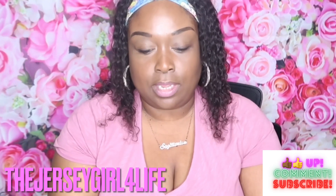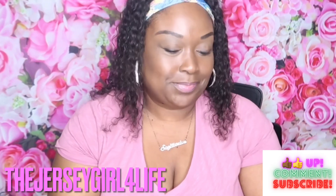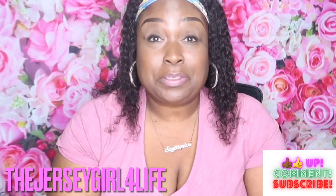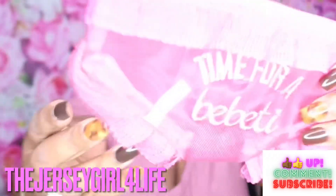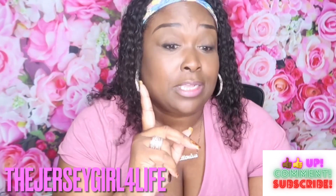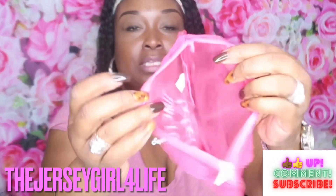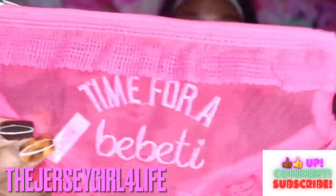This is so cute — look at this, you all. Look at this little case. It looks like a pair of drawers, or panties, depending on where you're from and what you say. Look at these little pair of panties — it is a pencil case! So stinking cute, with the little ruffles here and here and around there like a little bikini. It says 'time for bebeti' — I have to look that up to see what that means. This is what I call different. Something different to pull out of your purse, and every single person doesn't have it.